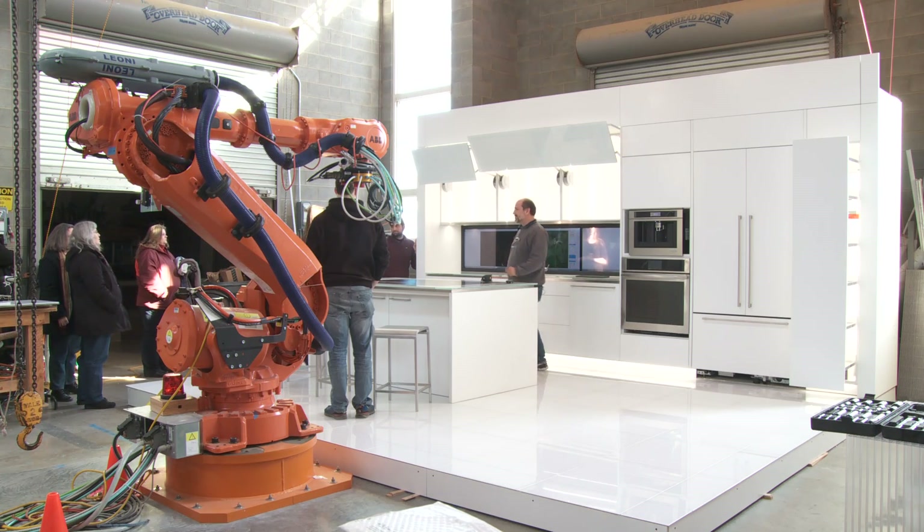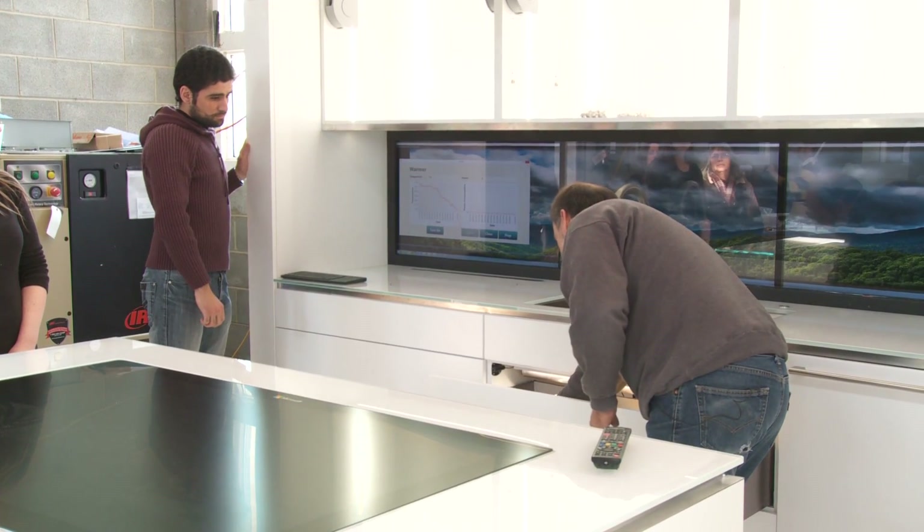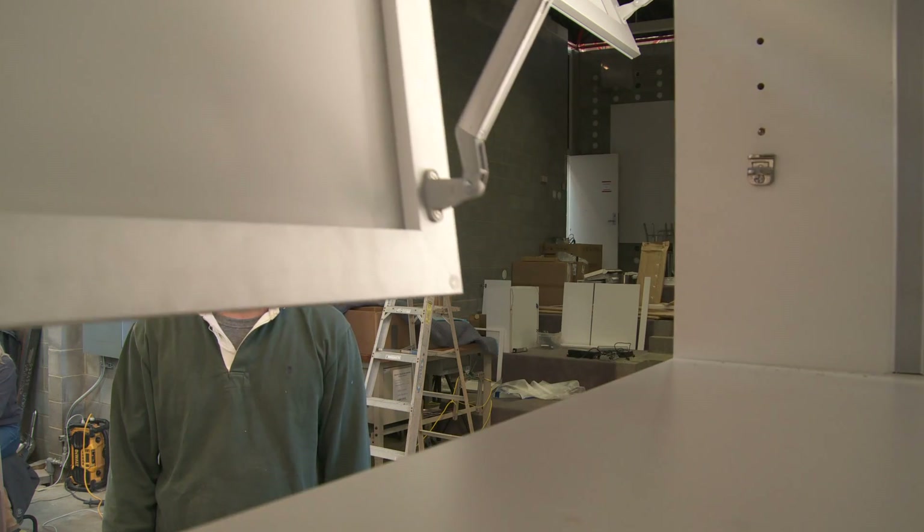A lot of people ask how far in the future is this kitchen, and I say the kitchen of the future is now. We feel that we're at the forefront of grabbing hold of this technology and integrating it.